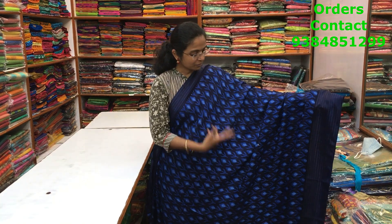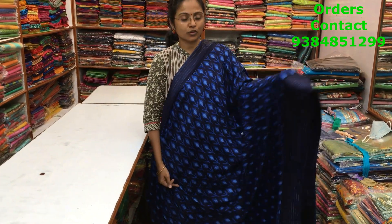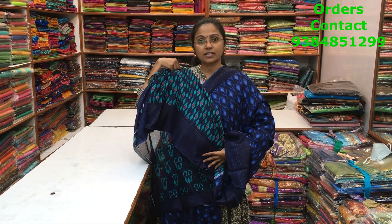A very nice navy blue color synthetic kota material with contrast border and silver lining. Throughout the body, a leaf pattern design running through the body of the saree. The pallu and blouse of the saree are shown here and the price of the saree is ₹630.